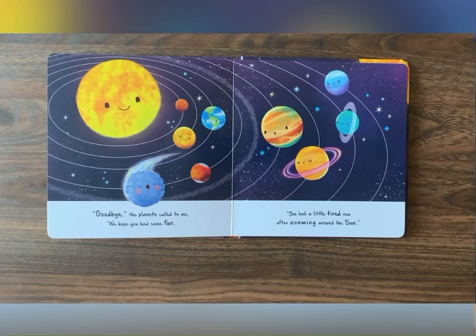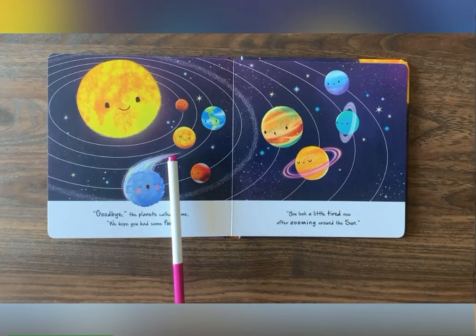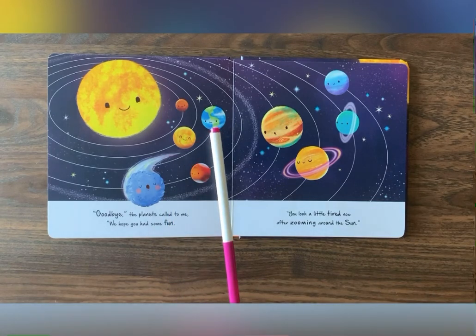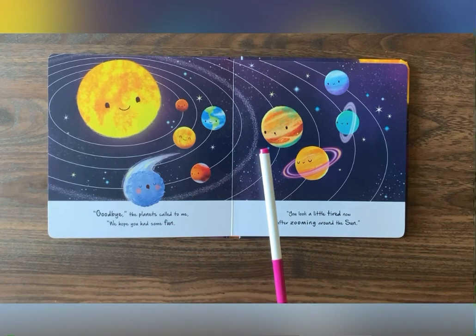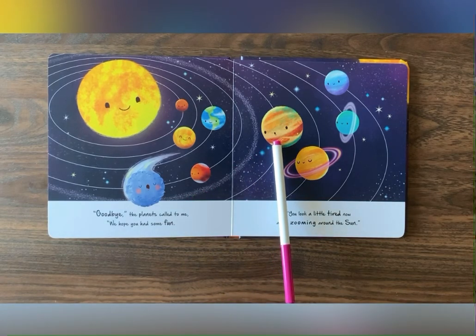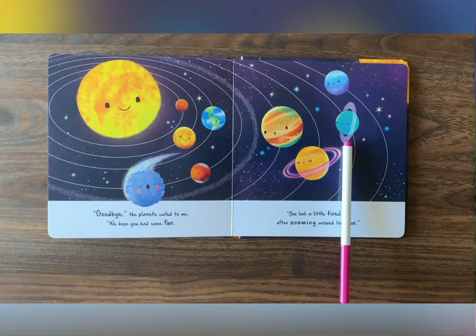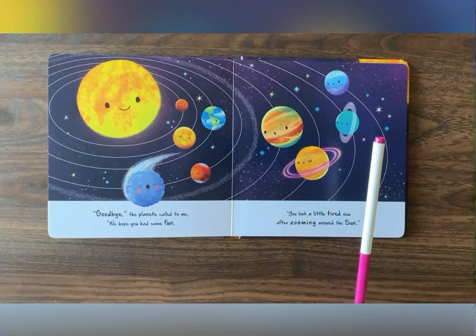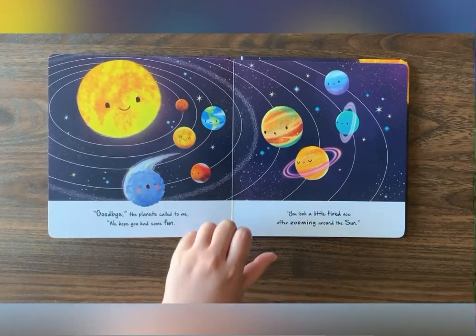Can you name all the planets? Let's start together. We have Mercury, Venus, Earth, Mars, Jupiter, Saturn, Uranus, and Neptune. And our beautiful sun right over here.